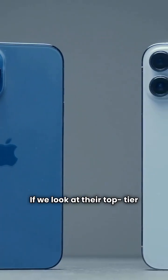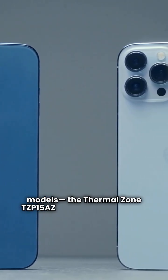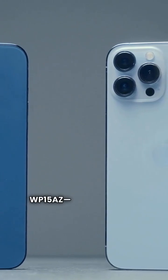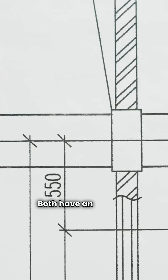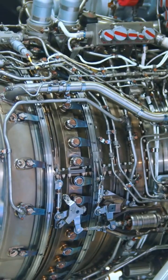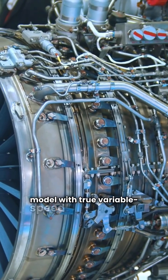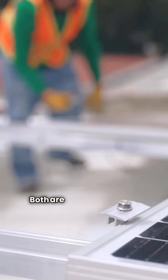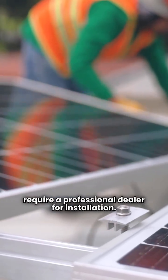If we look at their top-tier premium models, the Thermal Zone TZP-15AZ and the Weather King WP-15AZ, they are nearly identical on paper. Both have an 8.1 HSPF and both use two-speed compressors. Neither brand offers an ultimate category model with true variable speed technology, and both are manufactured in Mexico and require a professional dealer for installation.